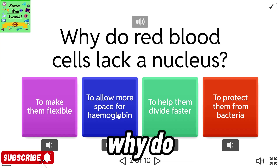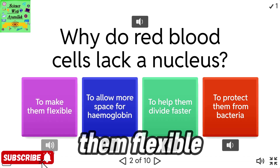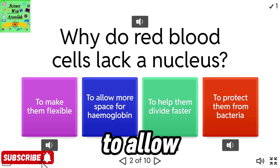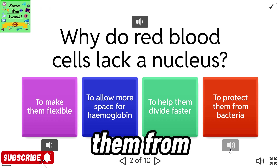Why do red blood cells lack a nucleus? To make them flexible. To allow more space for hemoglobin. To help them divide faster. To protect them from bacteria.